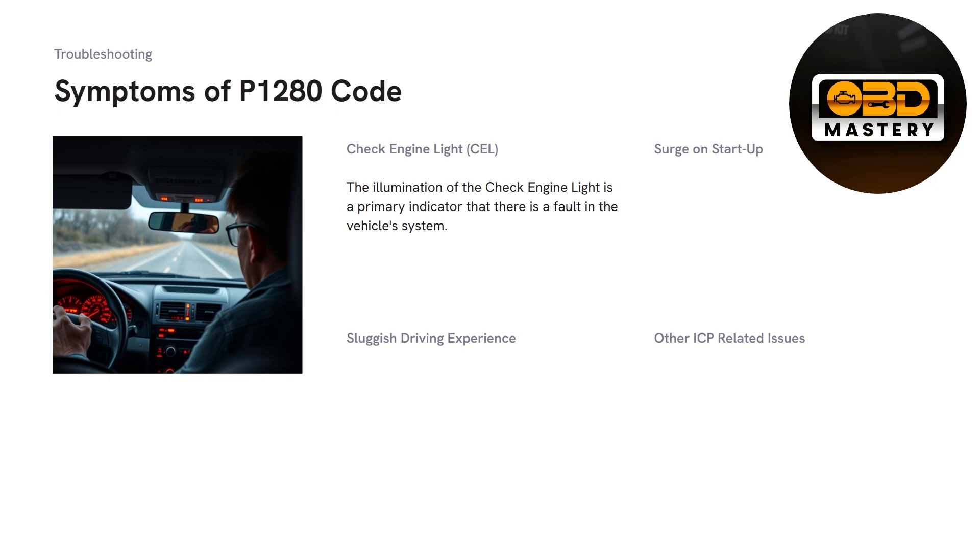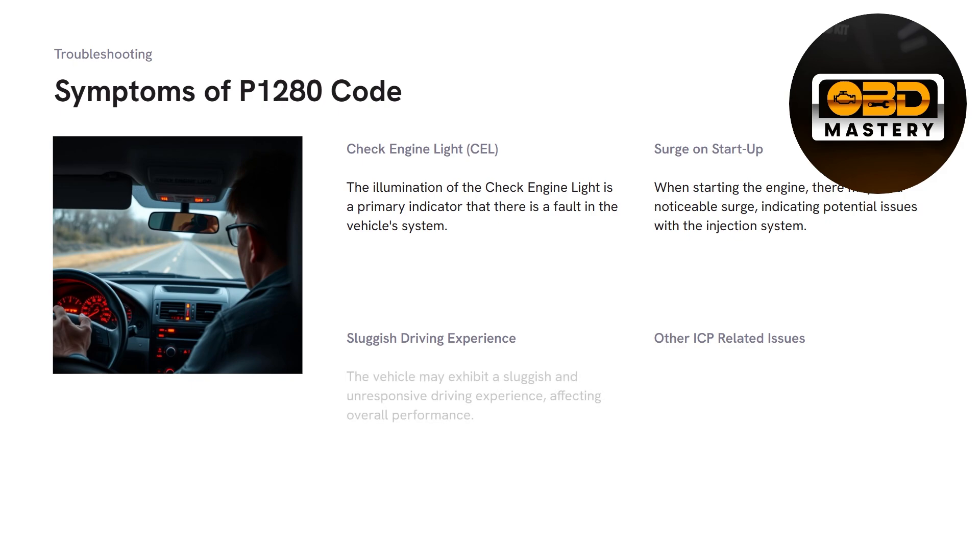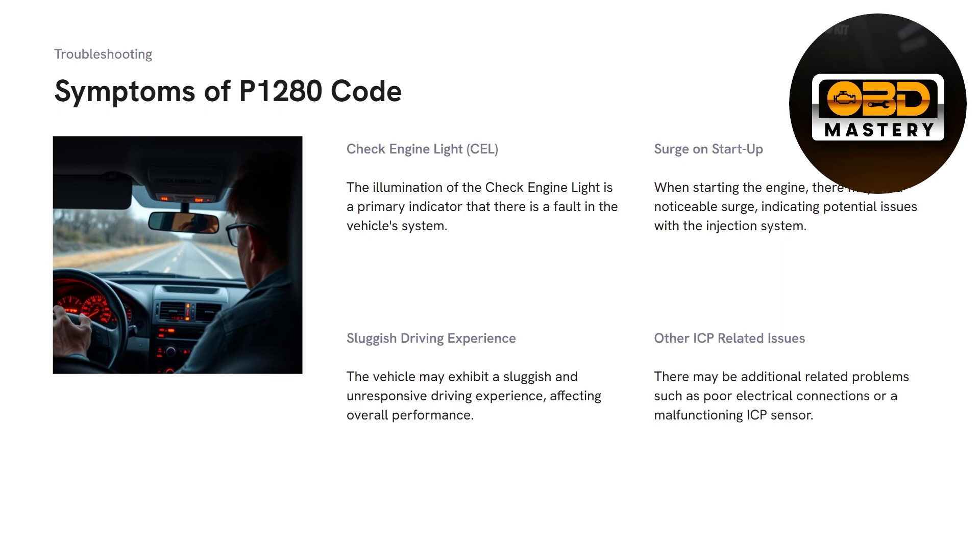Starting with the symptoms: the check engine light is one of the most common — you're going to get an illuminated check engine light on your cluster. The second one is a surge on startup. When you start up the engine, there's going to be a noticeable surge, indicating a potential issue with the injection system. You'll also experience a sluggish or unresponsive driving experience affecting overall performance. Other ICP-related issues could include a poor connection, electrical faults, or a malfunctioning ICP sensor itself.